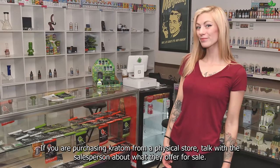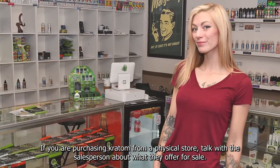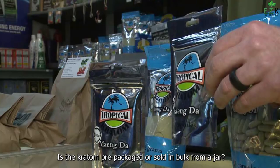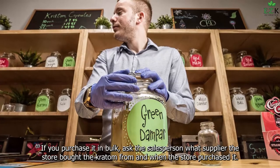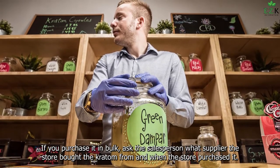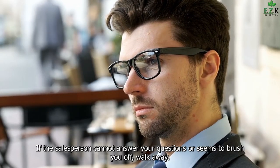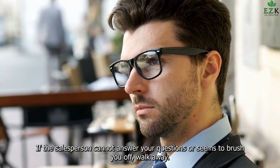If you are purchasing Kratom from a physical store, talk with the salesperson about what they offer for sale. Do they have LAB results? Is the Kratom pre-packaged or sold in bulk from a jar? If you purchase it in bulk, ask the salesperson what supplier the store bought the Kratom from and when it was purchased. If the salesperson cannot answer your questions or seems to brush you off, walk away.